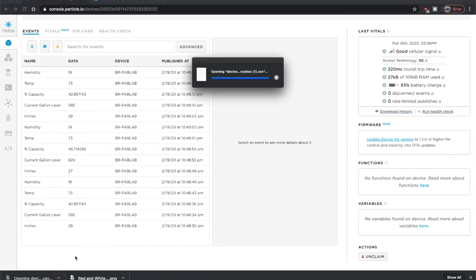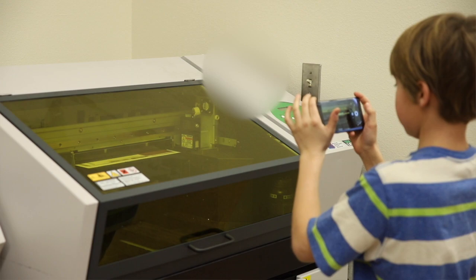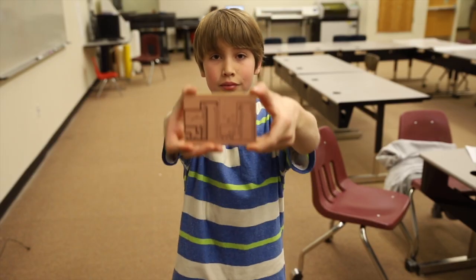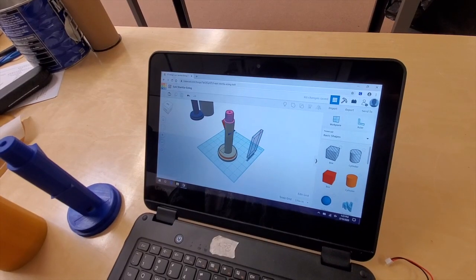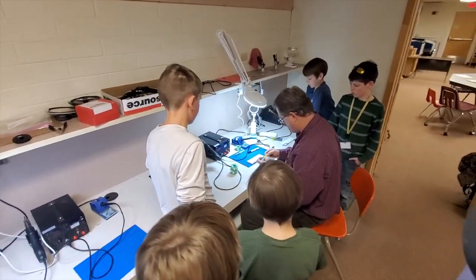Currently, our prototypes have been field tested, and we are building and installing working models in selected sites within our community. Our long-term goal is to build and install sensors for all 3,000 water catchment tanks statewide. We have also had requests from the ranching and range management community, and we are looking at marketing the sensor to the general public. All proceeds from purchases will go to support our physics and engineering club.